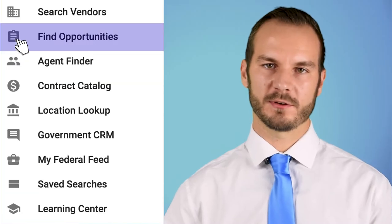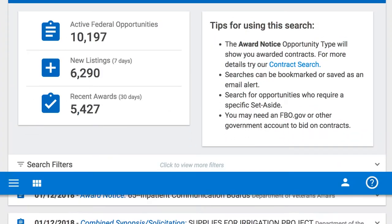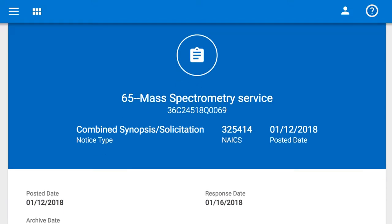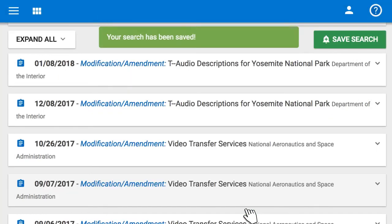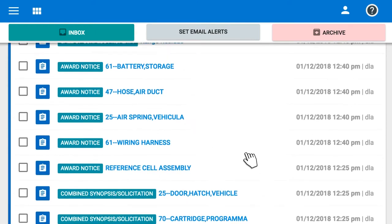And of course, you'll be able to find work by discovering the latest opportunities as they're posted directly from government agencies. The portal allows you to build a personalized federal feed so that you know exactly when a government solicitation was posted within your business's capabilities.